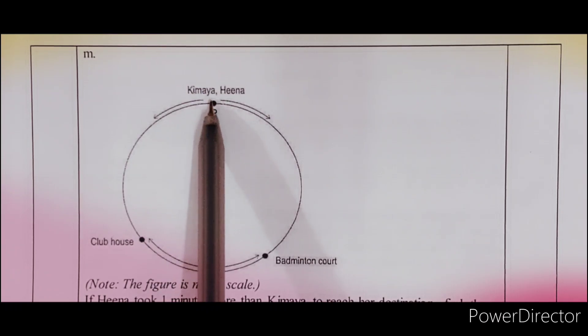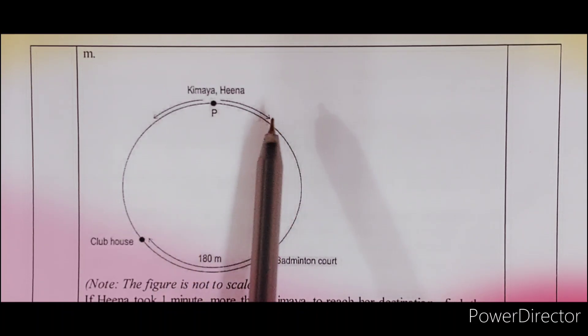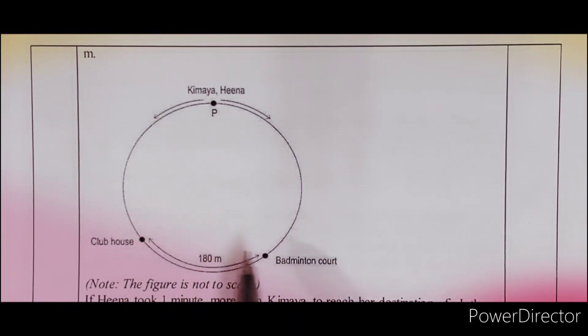देखो, point P से Kimaya इधर चलना स्टार्ट हो रही है, Hina इधर को आ रही है। Clubhouse और badminton court के बीच की जो दूरी है वो 180 meter है।